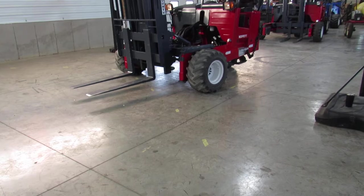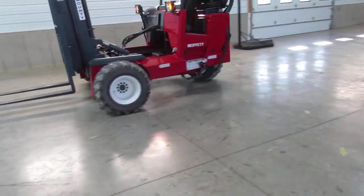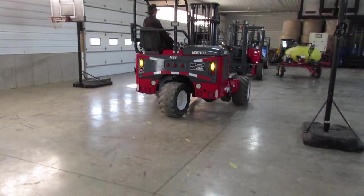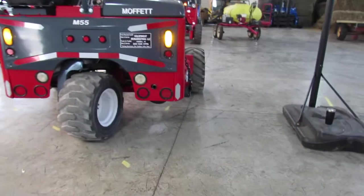Look how nice she runs — everything's in sync, you've got all your lights working, backup alarm working. This thing is ready to hit the ground running.